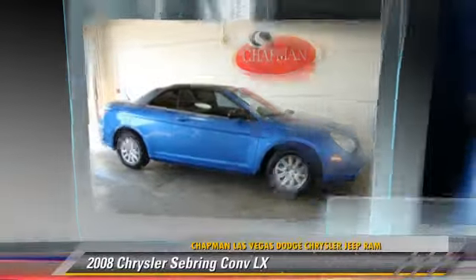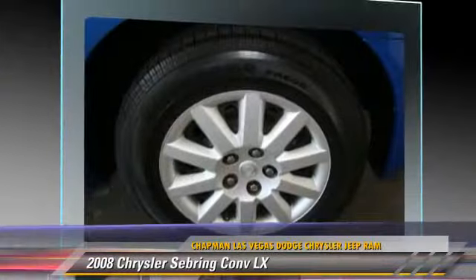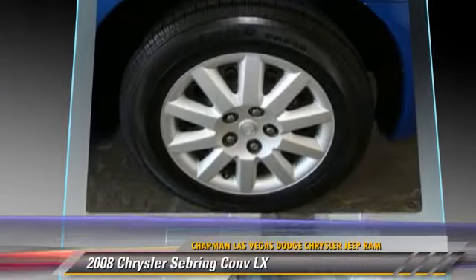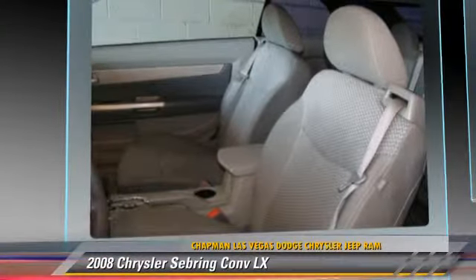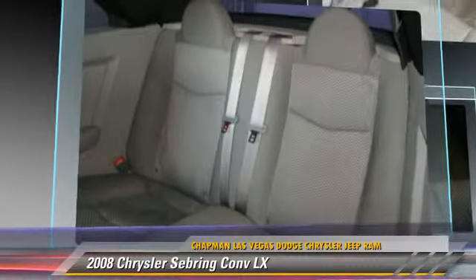The 2008 Chrysler Sebring LX. Powered by a 2.4-liter 4-cylinder engine with an automatic transmission, this vehicle, with fewer than 45,000 miles on the odometer, is well equipped.